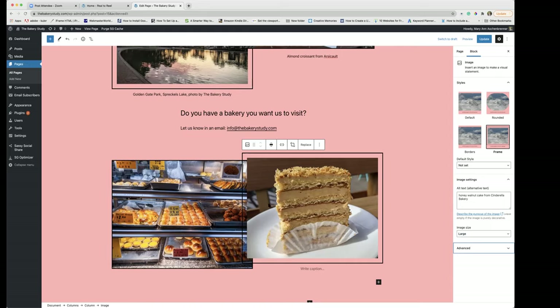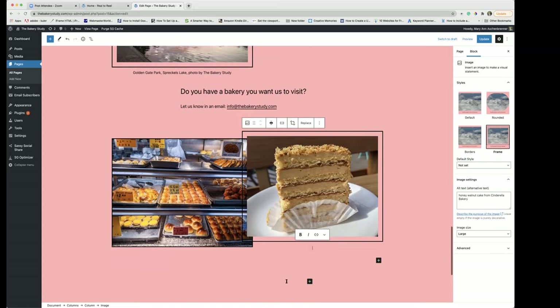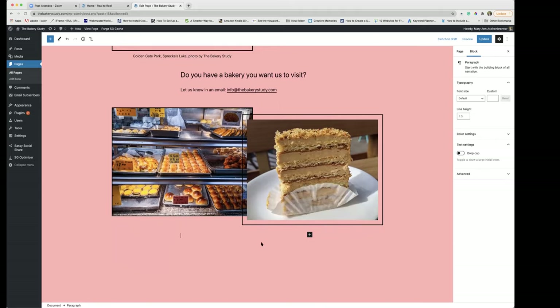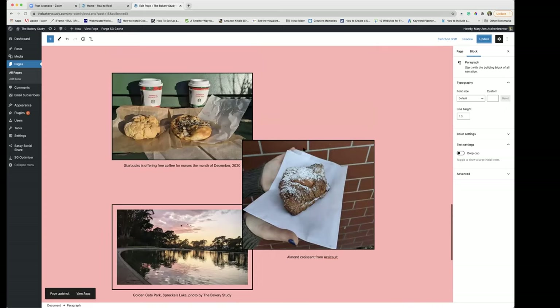Any other questions on how to do this? I'm going to delete this because I don't know that my client wants this on her website. I'll show you an easy way to delete columns: start a paragraph, hit return, then delete, delete, delete, delete. There it goes — everything's deleted — and you go back and update it.